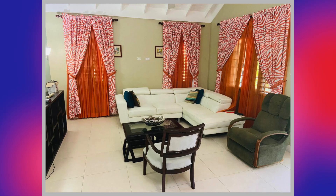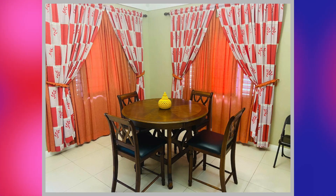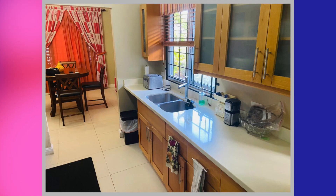Up next we have the living area. This is the dining area, followed by the kitchen.